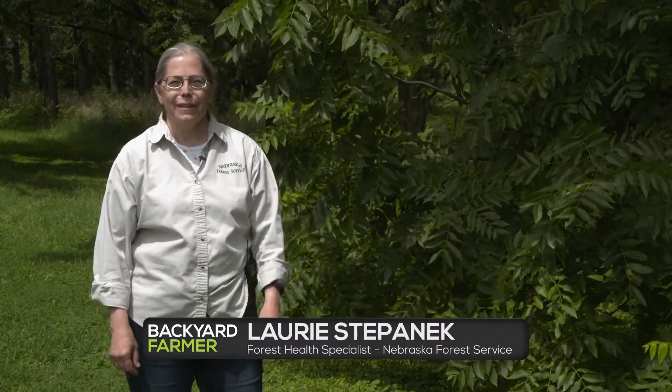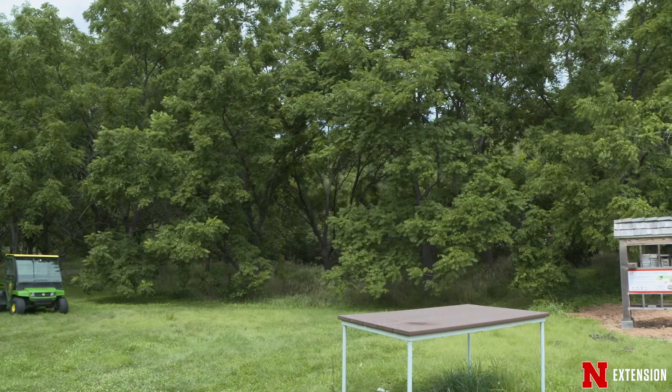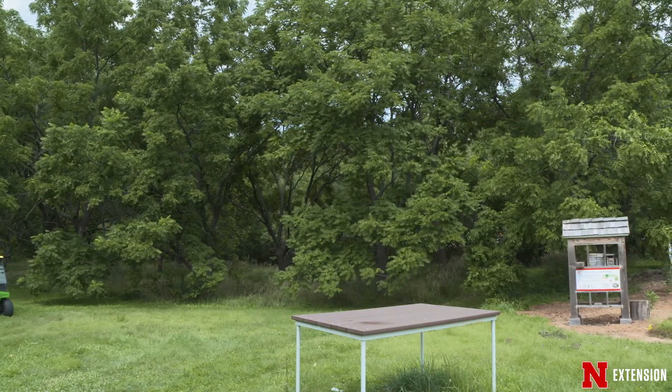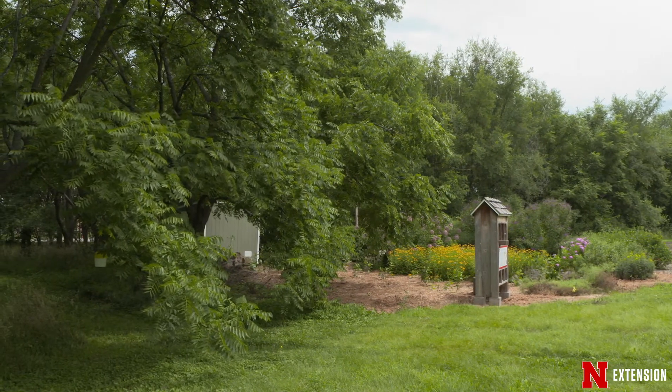I'm standing here today in front of some black walnut trees. Black walnut is a native tree to eastern Nebraska, but it's also widely planted across the state. It's valued for its nuts, it's valued for its high quality wood, the wildlife like this tree, so it's a pretty popular tree in the state.